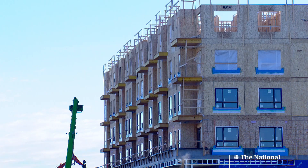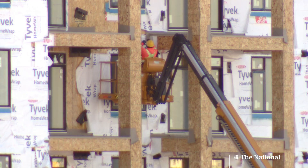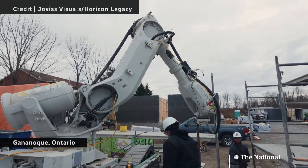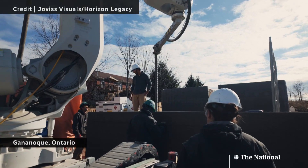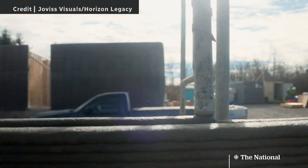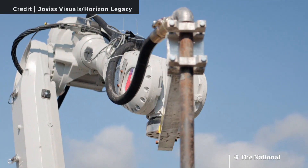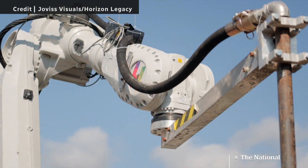This type of technology could speed up construction as Canada faces a housing crunch. It's not the only Canadian housing tech out there. Horizon Legacy develops technology that can pour concrete — a robot named Val. Val can lift 230 kilograms day in and day out, 24 hours a day, seven days a week.